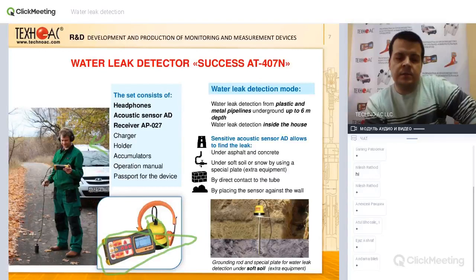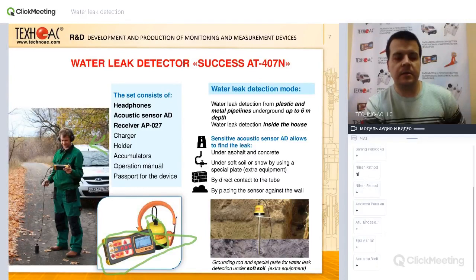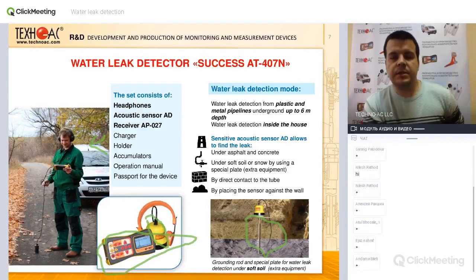Now let's move to the sets of acoustic water leak detectors. The most basic set is called Success AT407N — it's composed of receiver, sensor, and headphones. This is basically all you need to locate leakages from a pipe at depths up to six meters, or inside a building. You can locate leakages on paved surfaces or soft surfaces. The acoustic sensor comes with accessories that allow use on soft types of soil such as sand or soft ground.